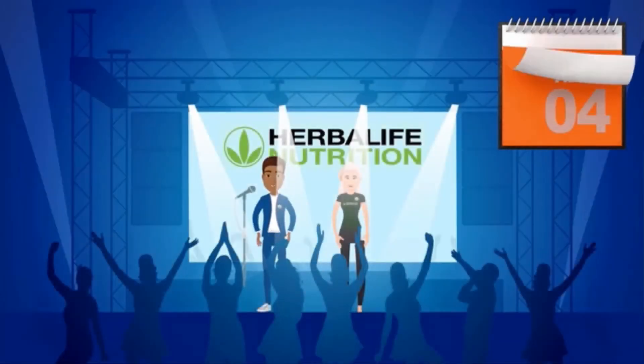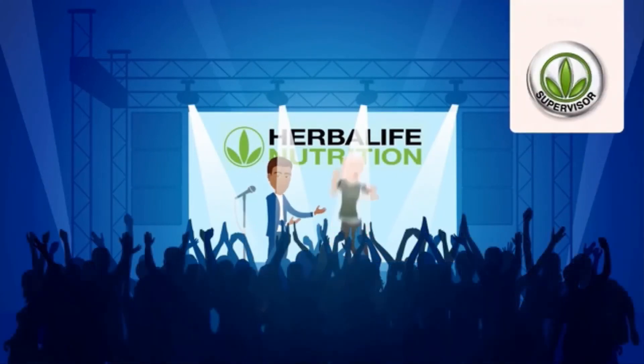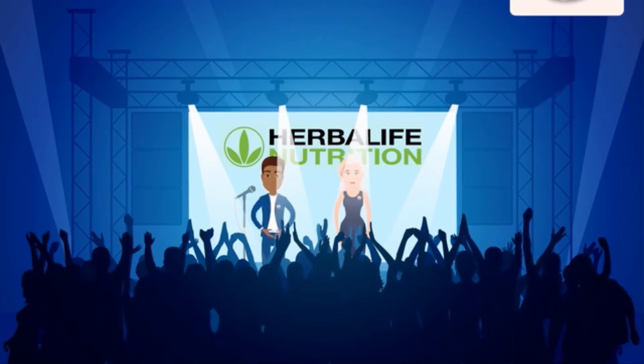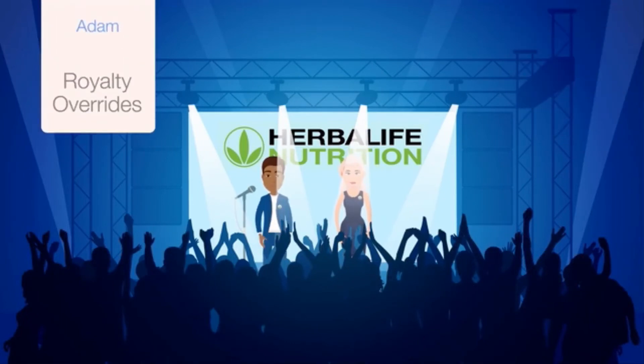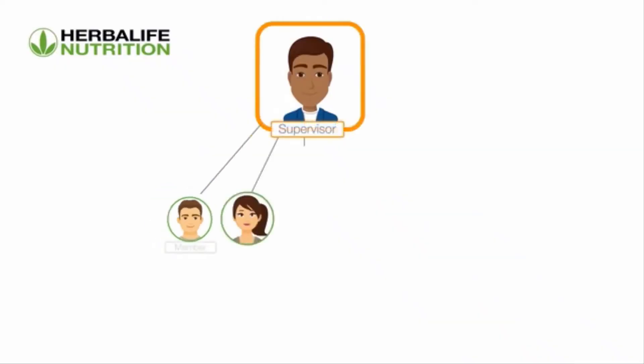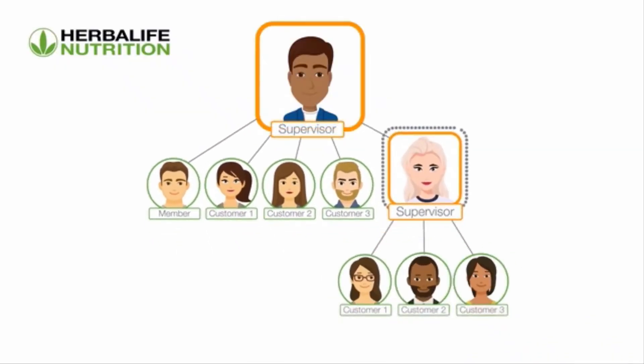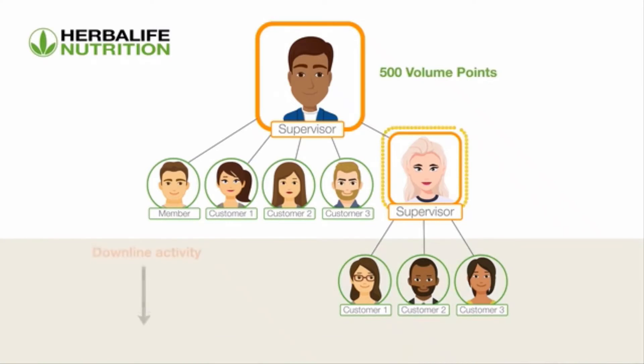Now Emily is also successfully growing her organization and has achieved supervisor level in the sales and marketing plan. Adam is now eligible to earn royalty overrides because Emily, his downline, has qualified as a supervisor. To earn royalties, a Herbalife Nutrition member needs to generate a minimum of 500 total volume points per month and have a qualified downline supervisor in their organization.